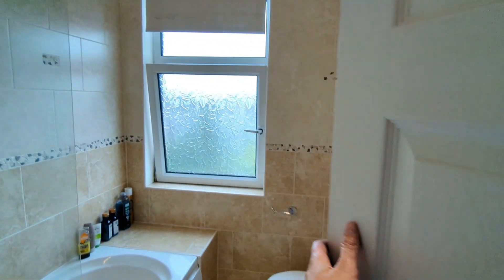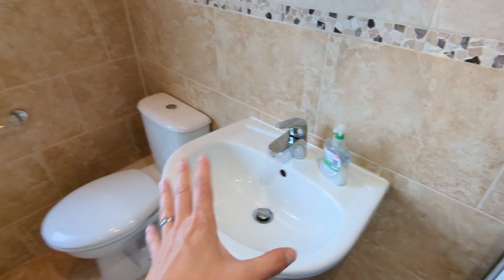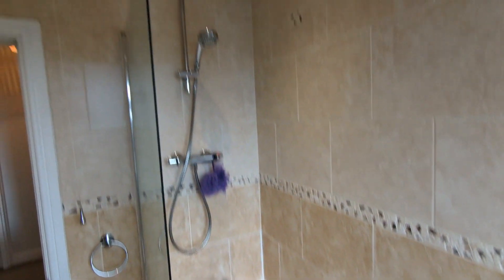And then straight across we've got the bathroom — fully tiled, spotlights, sink, loo, and then a panel bath with a shower over.